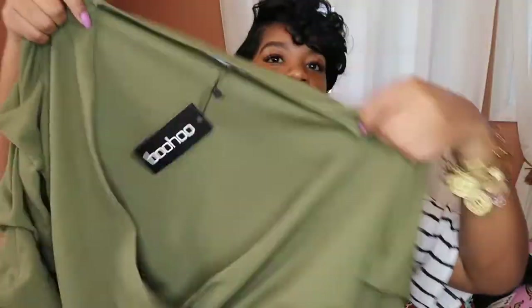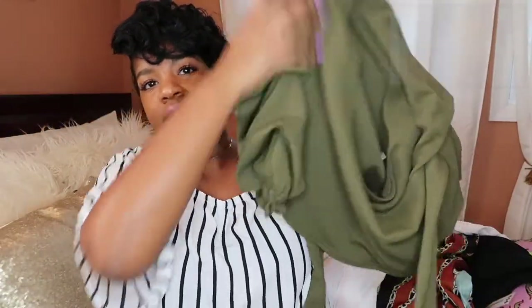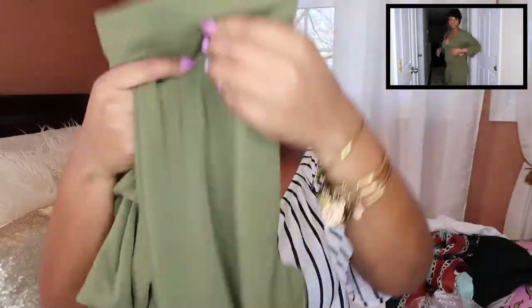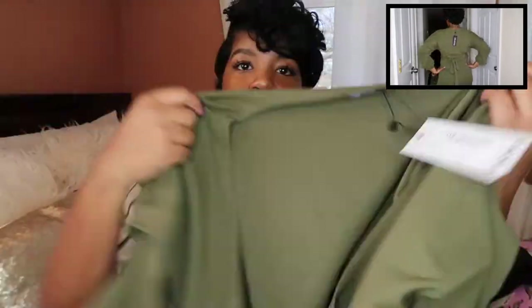I'm upset because this next item is the one they said was out of stock, so I reordered it when it came back in stock, and now I have two of them. I'm not about to return it since they already said it was canceled. It's a crop top with feathered sleeves — really cute. It also comes with matching capri pants that are cuffed. I'm going to try to style these looks for Instagram so you can see how I put it together with accessories. It's a perfect spring outfit and the color is beautiful.